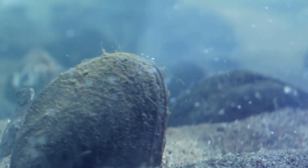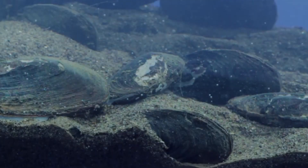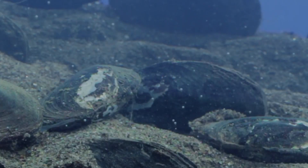Marine mussels live worldwide, however they prefer temperate regions. There are more than 400 living species of these invertebrates, and they range from shallow bays to deep-sea hydrothermal vents.